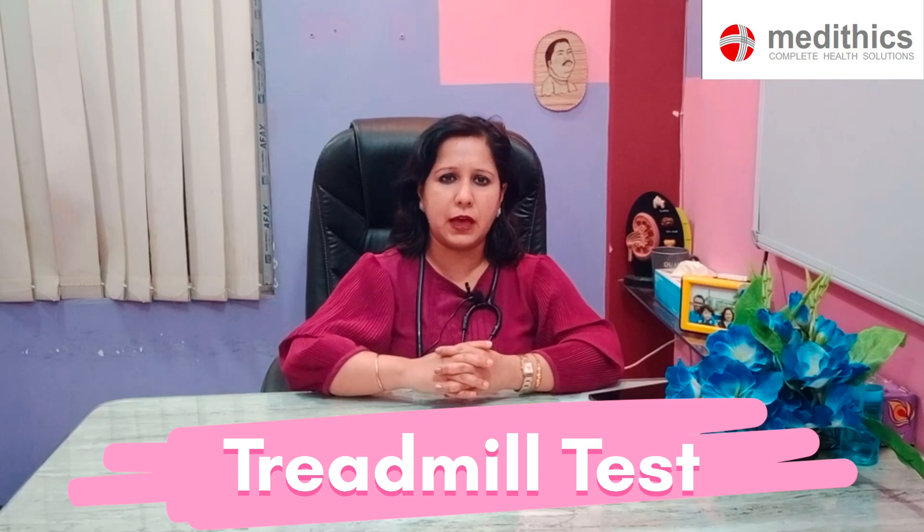Another very important investigation is the treadmill test. If someone is having on-and-off chest pain associated with shortness of breath and ECG and echo are almost normal, the treadmill test can find out if there is any ischemia in the heart. In the treadmill test, the patient has to run on a treadmill machine and continuous ECG monitoring is done, to find out if at the end of exercise there are some new ECG changes suggesting ischemia.